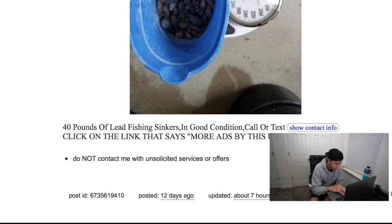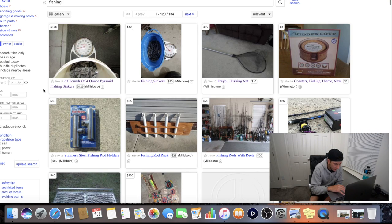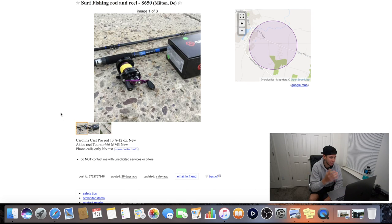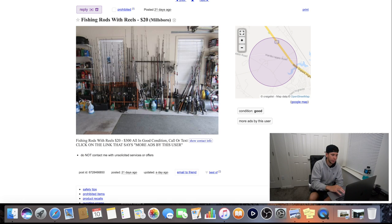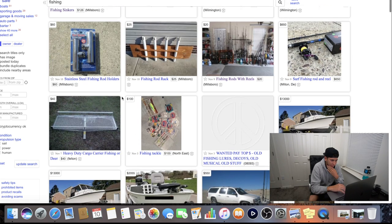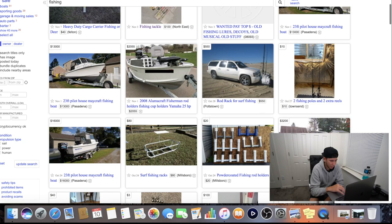Right next to it, more sinkers - 40 pounds of lead. Somebody's selling a fishing net. We got some fishing coasters. There's a fishing rack, stainless steel rod holders, a surf fishing rod and reel for $650 - what kind of rod and reel is this, man? Right next to that, fishing rods and reels for twenty dollars. One problem with Craigslist is somebody will put twenty dollars in the title but you don't know if that's for each rod or everything. This person says twenty to three hundred dollars - so there has to be some good stuff if some go up to three hundred.